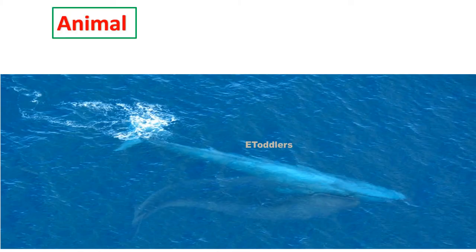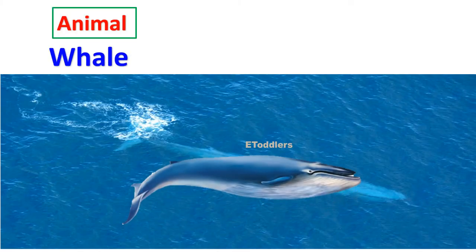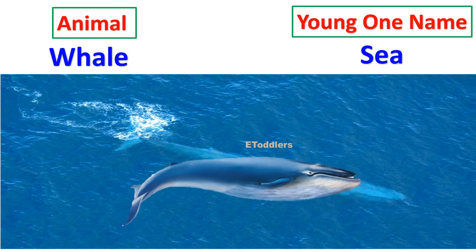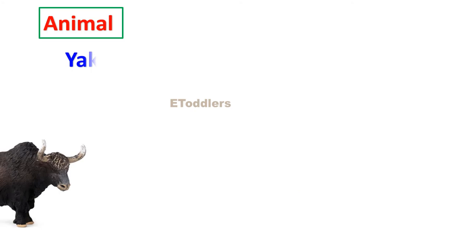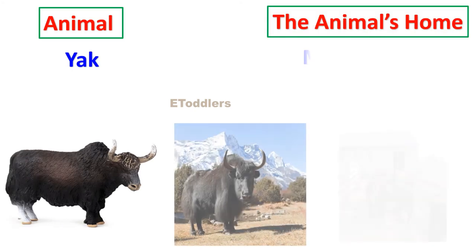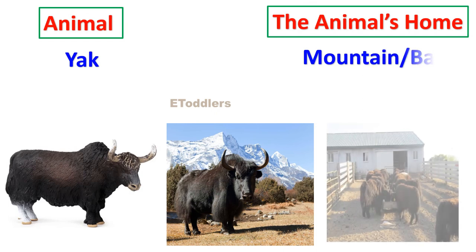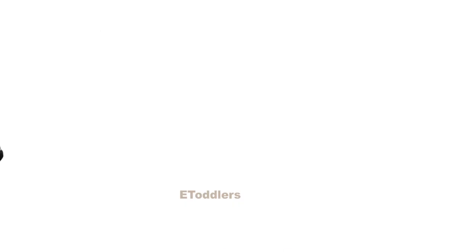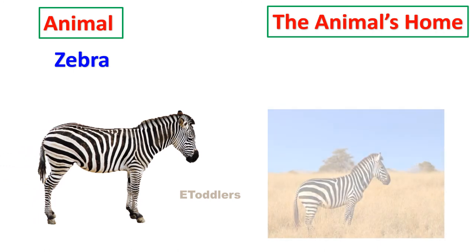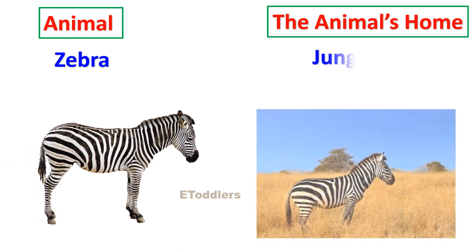Whale lives in the sea. Yak lives in a mountain or barn. Zebra lives in the jungle or safari.